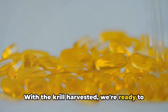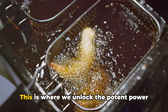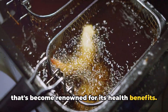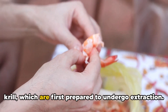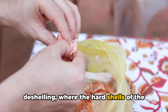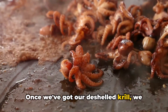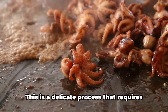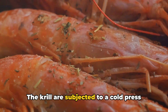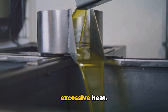With the krill harvested, we're ready to extract the oil. The real magic happens in the extraction process — this is where we unlock the potent power of the krill, transforming it into the oil renowned for its health benefits. Our journey begins with the harvested krill, which first undergo a process known as de-shelling, where the hard shells are removed, leaving behind only the soft, oil-rich bodies. Once de-shelled, we move on to the extraction phase — a delicate process requiring precise control over temperature and pressure. The krill are subjected to a cold press extraction method, a gentle process that ensures the precious oil is not damaged by excessive heat.